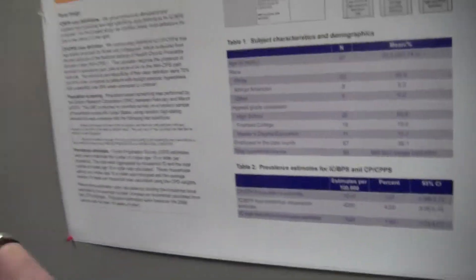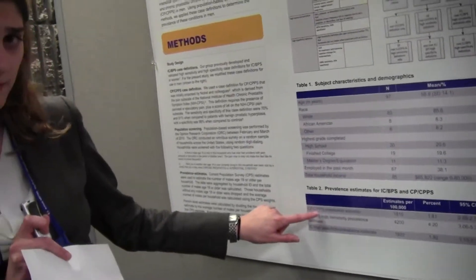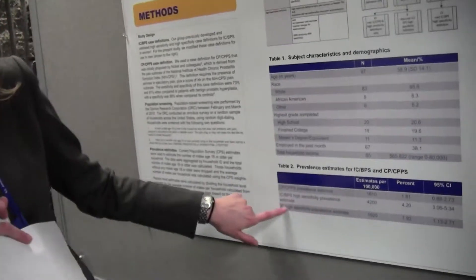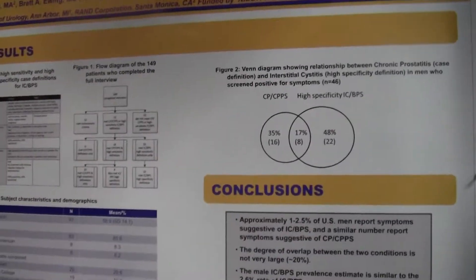We screened over 6,000 households. This table shows the estimates that we found. Almost 2% of the population had chronic prostatitis, chronic pelvic pain syndrome, and almost 2% had the high specificity definition of interstitial cystitis. That's about 2 million men in the United States for each of the conditions. And in this Venn diagram, the percent of overlap among men who had these conditions is 17%.